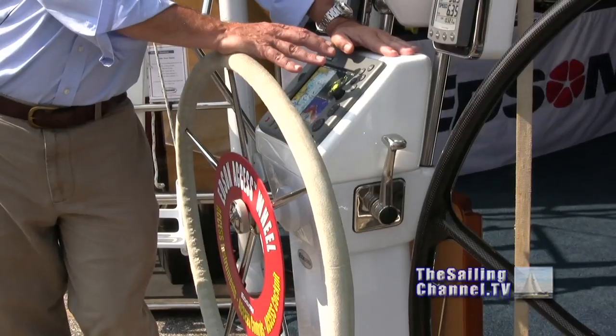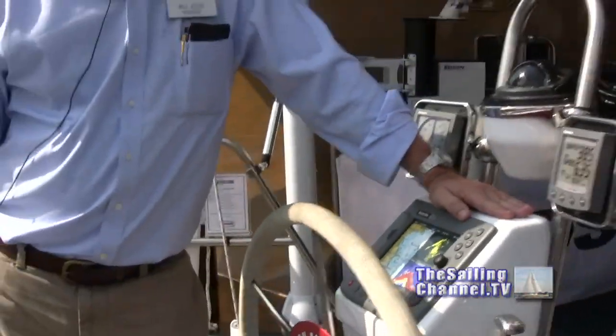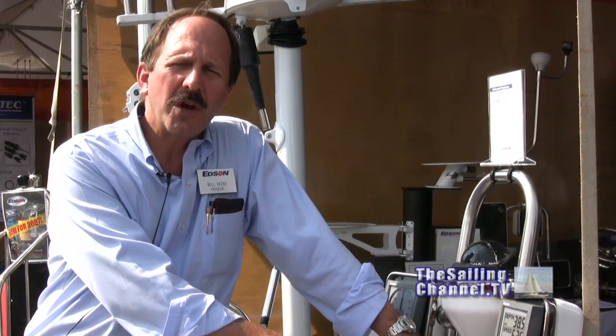What is Edson doing these days to make sailing more enjoyable and easier for people? Well, over the last two years we've developed a pedestal that takes all the instruments that people want at their helm station and gives you a place to put them right at the pedestal, so that you can have access to all of your instrumentation right where you need it when you want it.